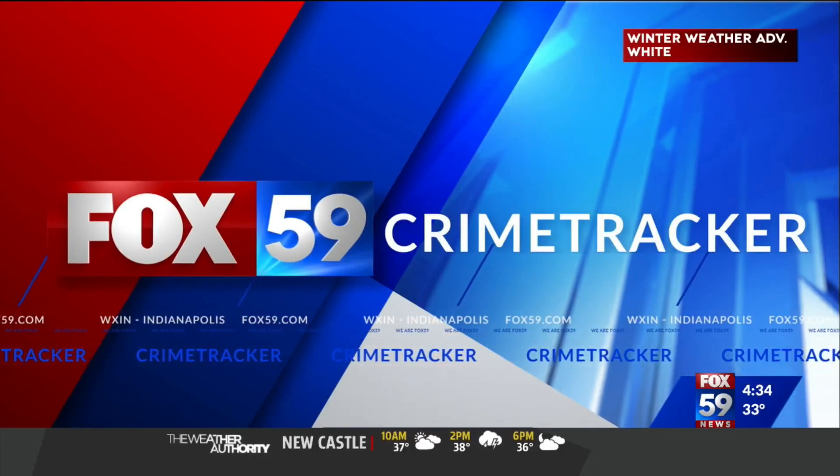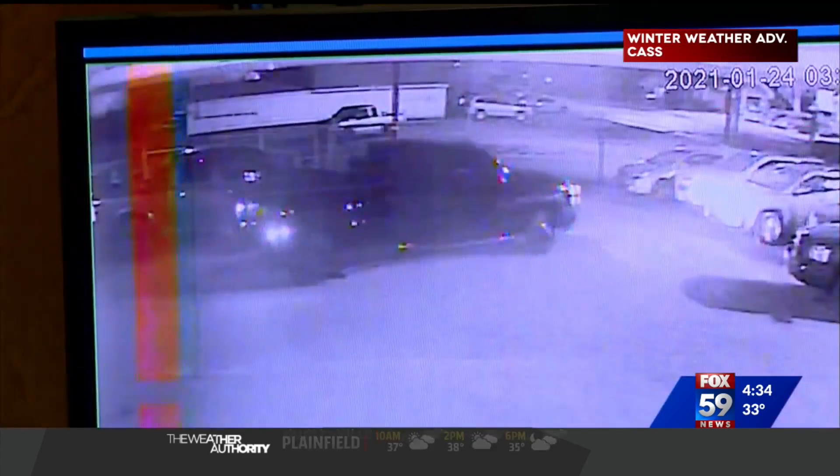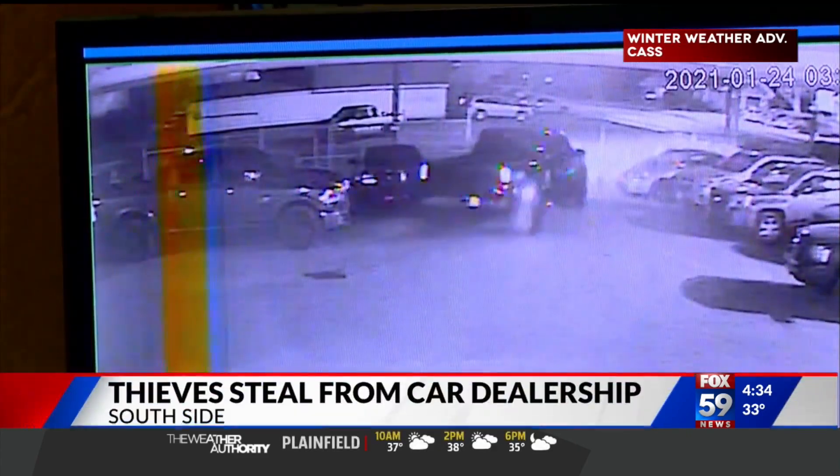A gang of thieves made off with two cars at a local used auto dealer. It happened at 3 a.m. Sunday morning at Daly's Used Cars on East Troy.